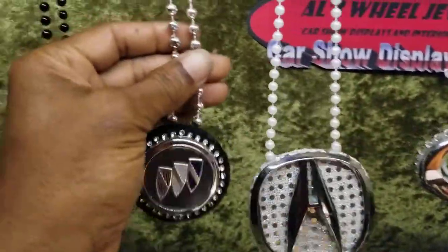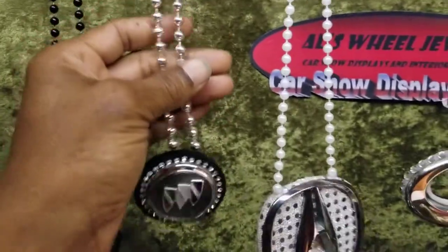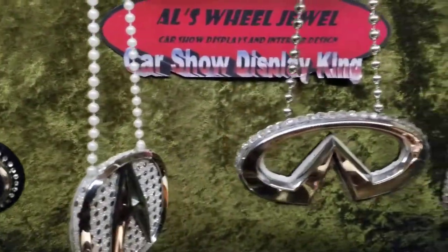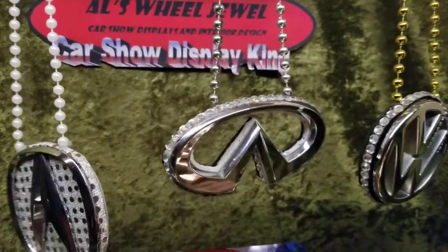Now the other ones right here are like Mardi Gras necklaces, so they're pretty much cheap. These ones — the black and the white pearl ones — are $5 more.